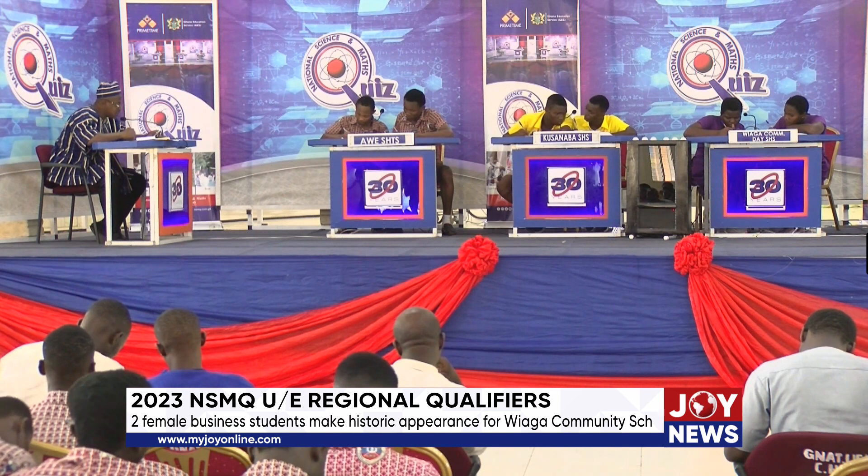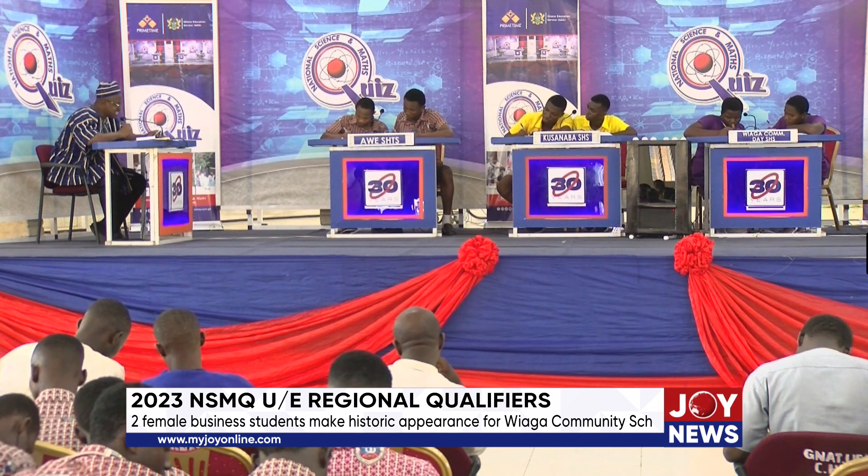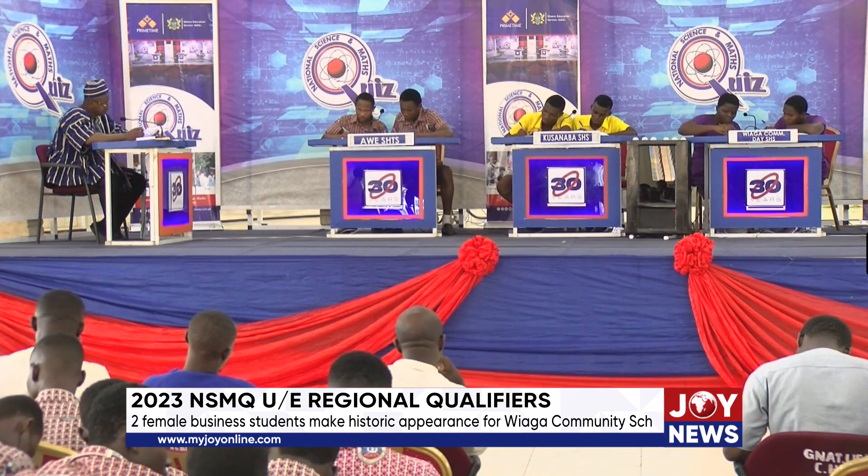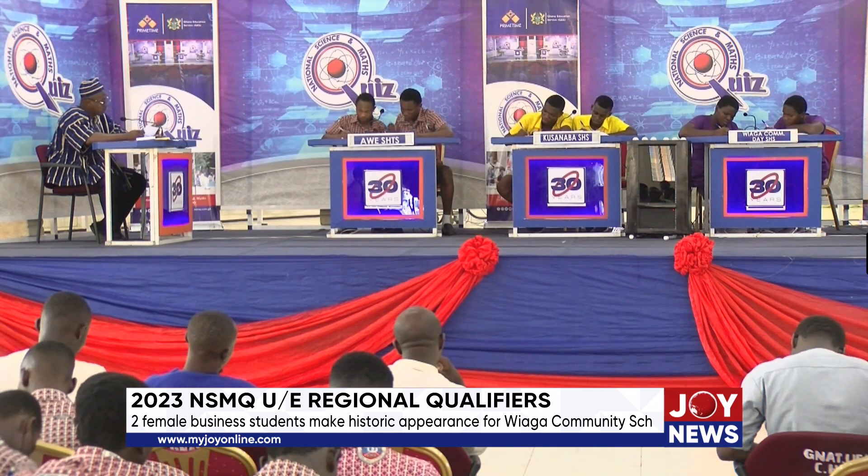When the call for schools in the Upper East region to participate in this year's regional qualifiers was made, Riyaga Community Day School did not hesitate to make a representation. Despite offering only two programs — General Arts and Business — their teachers were resolved to make a debut attempt at the quiz. Ruth Awusumbek and Givti Abiyuk, both business students, were selected from among the 70-student population of the school to bear the torch.